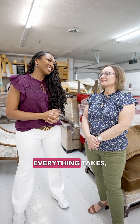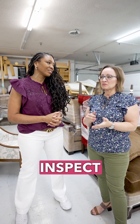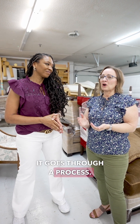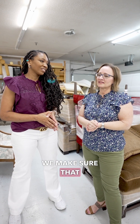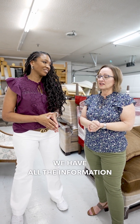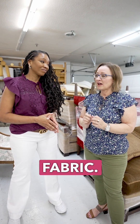Every good thing takes time. Before we cut any fabric that arrives here, we inspect it and it goes through a process. We inspect it, somebody writes up the ticket, we make sure that we have all the information from the designer, and make sure it's the right fabric.